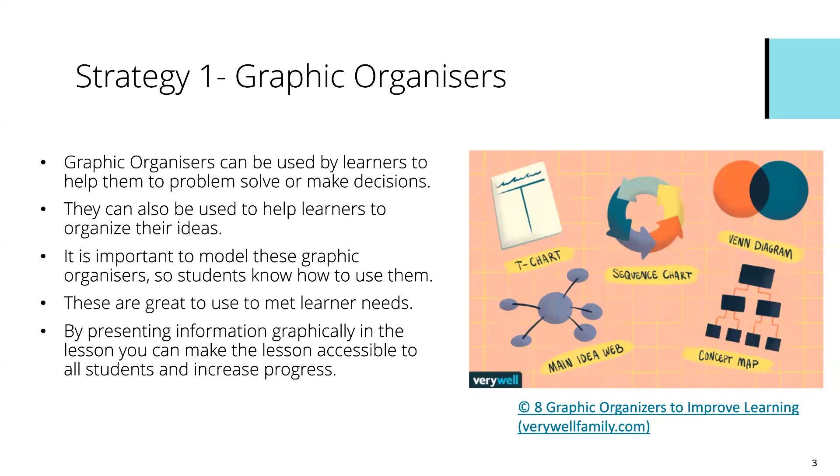These are a great tool to use in order to meet the learners' needs in the classroom. By presenting it graphically that really helps some learners, because having that visual support helps them know what to do when they encounter a problem, and therefore that will really help them in terms of progression to the next stage, as they are highly accessible.